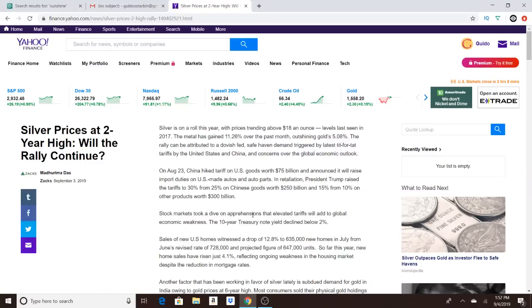Silver prices are at two-year highs — will the rally continue? This article is from Mad Harima Das on Zacks, September 3rd 2019, from Yahoo Finance. It talks about what is driving silver prices at the moment, gives a little bit of a prediction, and some pretty interesting numbers to take into consideration.